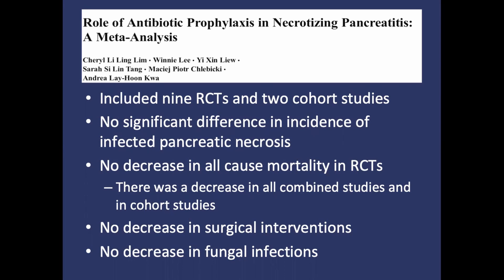They did not find any decrease in the rate of infected pancreatic necrosis, whether or not antibiotics were used. While there was no decrease in all-cause mortality in the randomized control group, there was a significant decrease in mortality in the cohort group and when all studies were combined. They also did not find any difference in surgical intervention or fungal infections with prophylactic antibiotics. Due to conflicting results, additional studies were recommended.